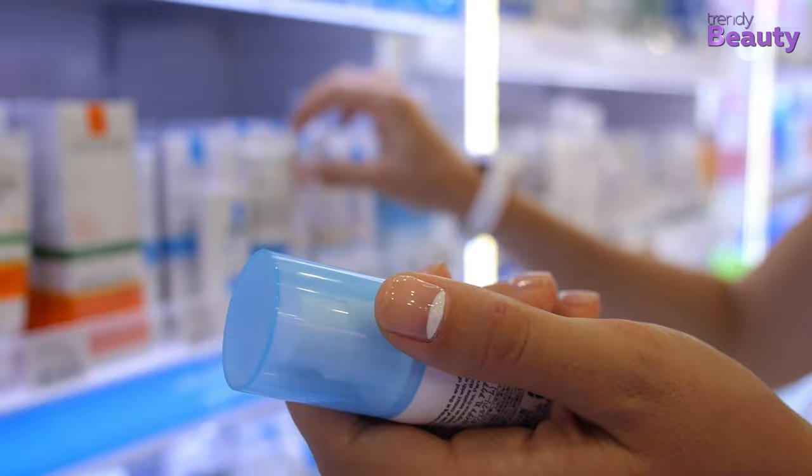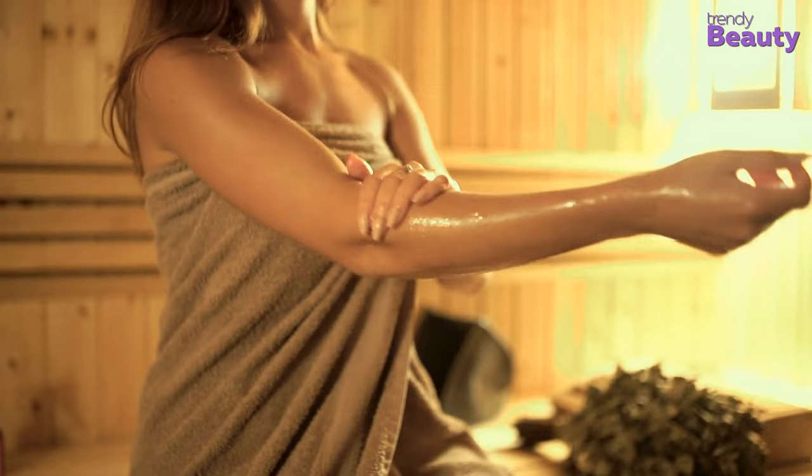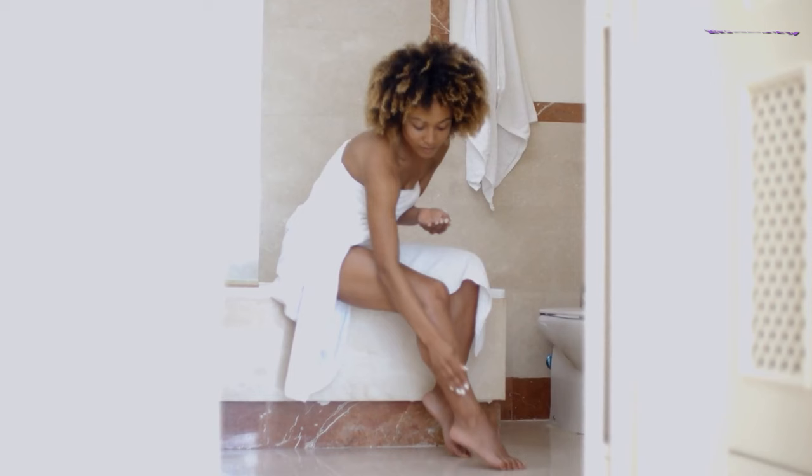There are a lot of moisturizing products on today's market. While most of us have been loyal to body lotions for a long time, nowadays body oils are taking their place. And though today we enjoy using both of them, let's find out which one is better. So, without further ado, let's dive in.